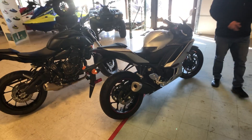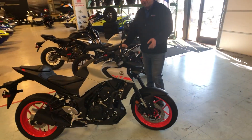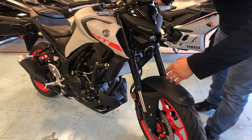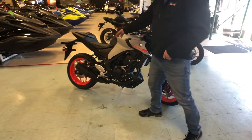Some of the cool things about this bike: it's going to come standard from the factory outfitted with LED turn signals, LED taillight, and headlight. For safety and confidence and stopping in all weather conditions, it's going to come standard with ABS brakes and a 2-to-1 exhaust.